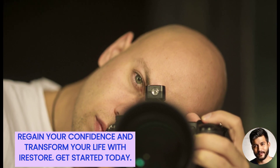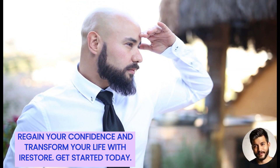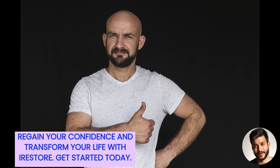At iRestore, our mission is to restore confidence and provide you with a product that makes you look and feel your best. Don't let hair loss control your life. Watch our video to hear from a satisfied customer and take control of your hair growth journey today.